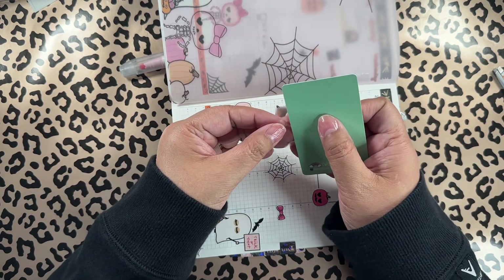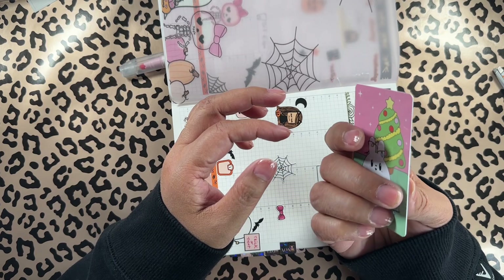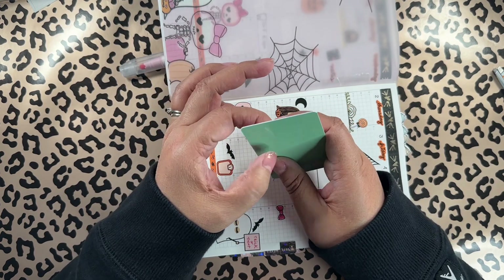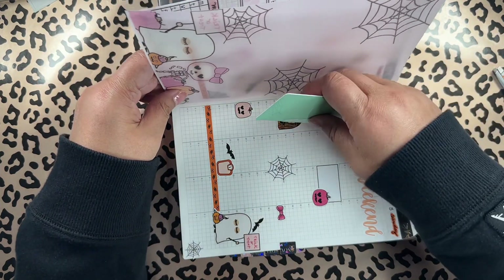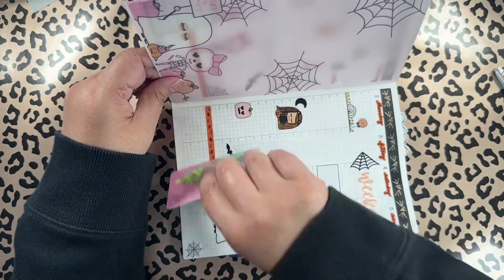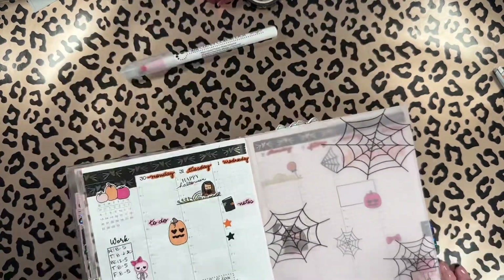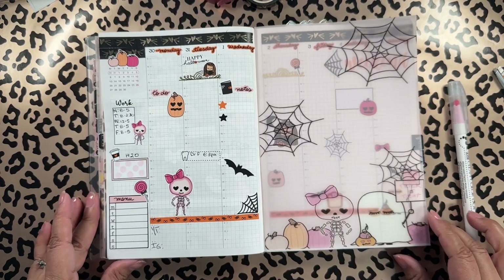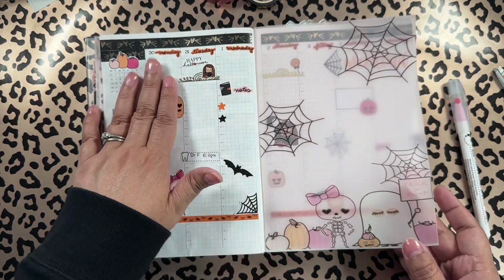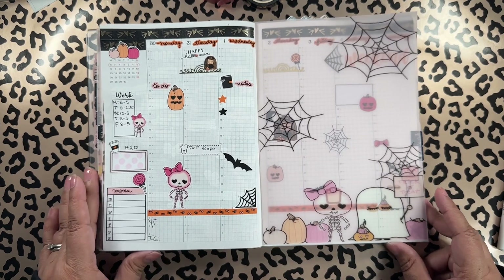What I think I'm gonna do at the end of the year is take the vellum off the pages, because I am not gonna save these planners. I only have maybe two old planners from like 20 years ago. I don't want to save them — I know a lot of people like to look back and see what they were doing or important dates, but I'm not that way. Alright friends, here's my Hobonichi all set up with the Halloween kit from Okie Plants!